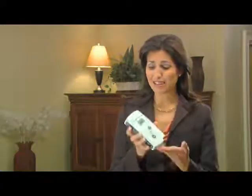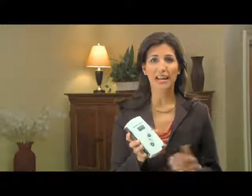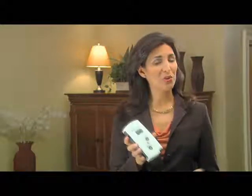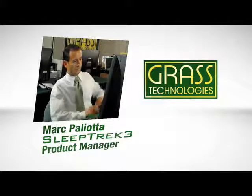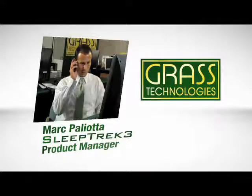As Marco said, making it easy to use was key when designing the SleepTrek 3. And where else are you going to find a three-year warranty for a home sleep screener? To explain a bit more, we caught up with Mark Pagliotta, the SleepTrek 3 product manager, who will demonstrate exactly how easy it is to set up and operate.